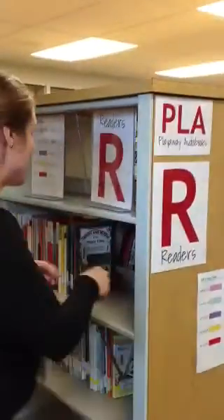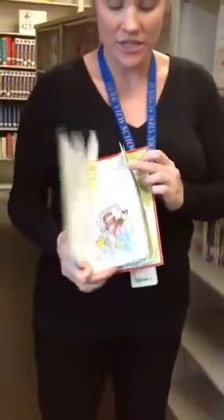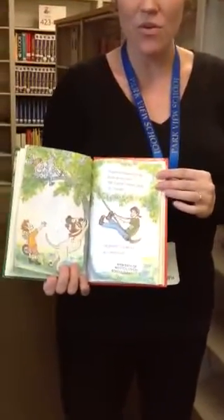And in the catalog, the call number is PLA, and then the rest of the call number. Then we have R for readers. These books are really short chapter books for older students who are learning English or for younger students who are learning to read.